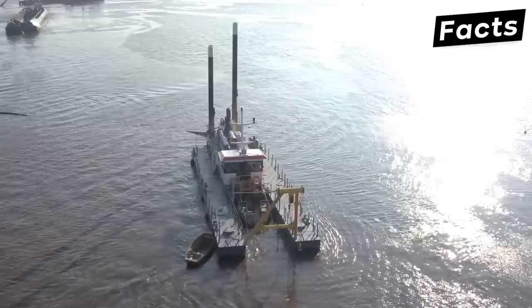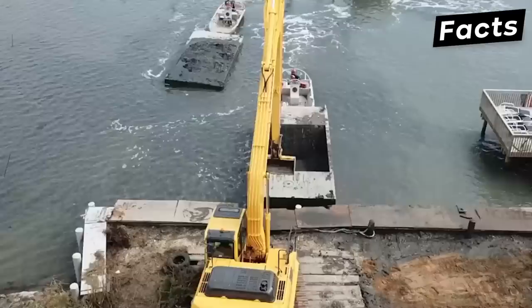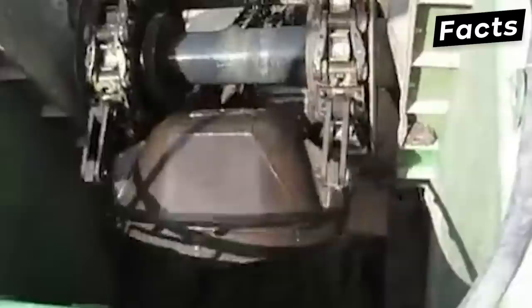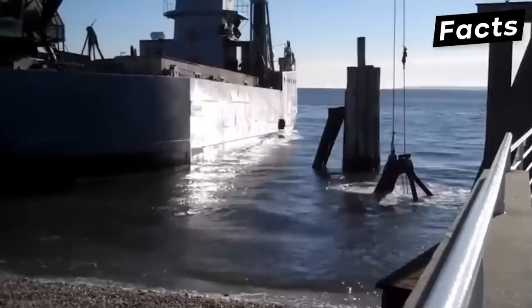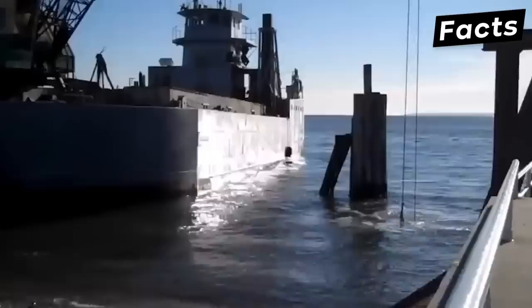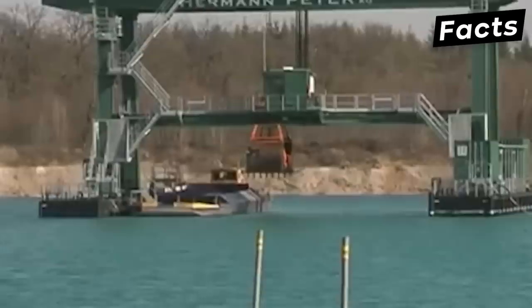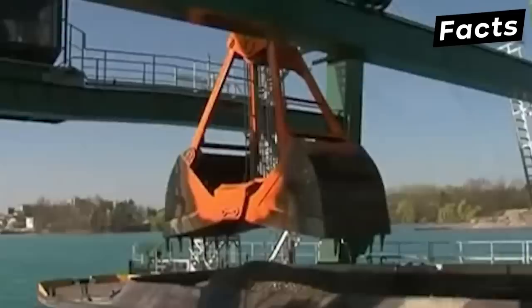Mechanical dredgers essentially hand-pick sediment from the seafloor. They can gather sand and silt, but are most commonly used for removing giant rocks. There are three main types: bucket dredgers, some of the oldest dredgers in the world; a modified version with a series of buckets attached to a spinning wheel that retrieves sand and sediment as the wheel spins; and grab dredgers, which have a giant arm that slams shut and grabs sludge, stone blocks, or shipwreck remains. Grab dredgers are commonly used in city canals, which are difficult to access, and some companies also use them to mine gravel on uneven beds.